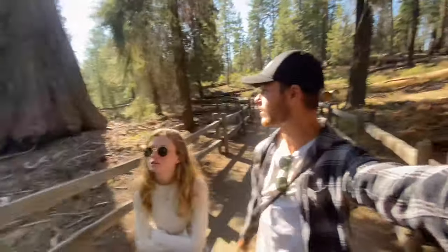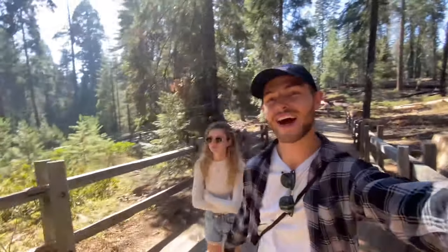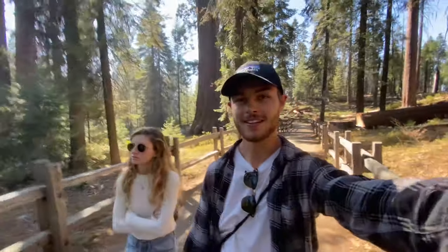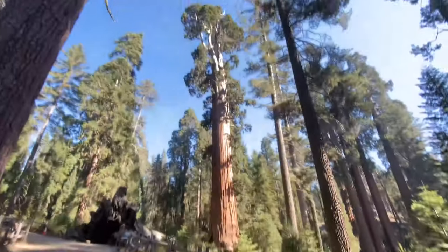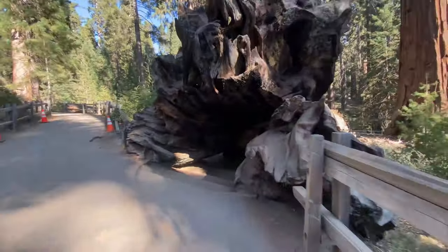Right now we are doing the Grant Loop Trail, which takes you through this giant grove of all the giant sequoias. It's already insane to see the scale of these. It's sad that I can't really show you the scale on camera until we get one of us standing next to the tree. They're all fenced off, and we want to respect that. That tree right there is like a skyscraper in itself. This sign says that people used to sleep under this tree — that's crazy.